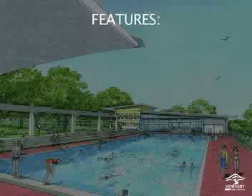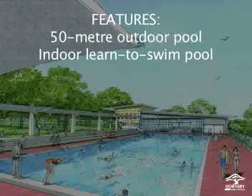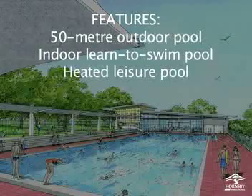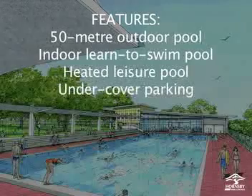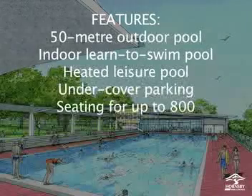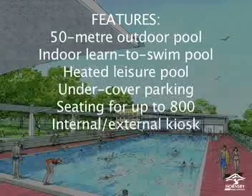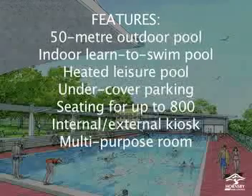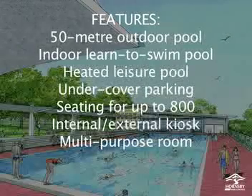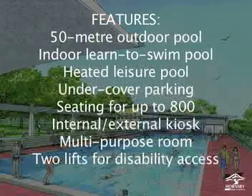Key features of the Aquatic Centre will include a heated 8-lane 50m outdoor pool, a heated 10x25m indoor pool, a heated leisure pool with zero depth entry, parking for more than 100 vehicles, outdoor seating for up to 800 spectators, a kiosk accessible from both inside the centre and from Hornsby Park, a multi-purpose room for activities including yoga, pilates and club meetings, and two lifts to provide access to all areas for those with a disability.